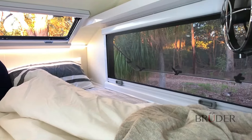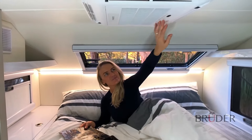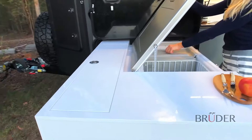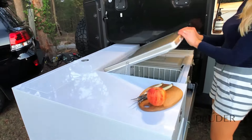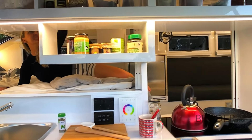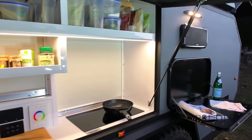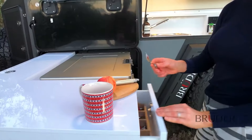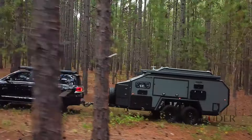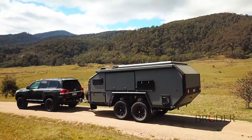Inside, the EXP6 offers luxurious amenities such as a queen-size bed and an HD TV with antenna. The kitchen is equipped with a fridge, freezer, induction cooktop, and a convenient folding table accessible from both inside and outside. Essential comforts like hot water and a heating system ensure year-round usability. For adventurers who seek solitude and embrace the wild, the Bruder EXP6 is the ultimate companion, promising both rugged reliability and creature comforts in the most remote corners of the globe.